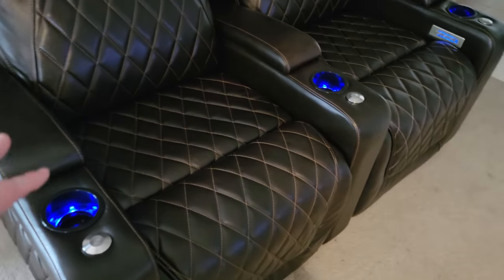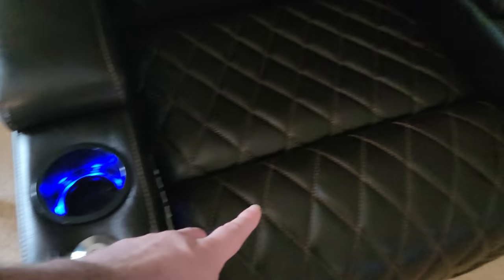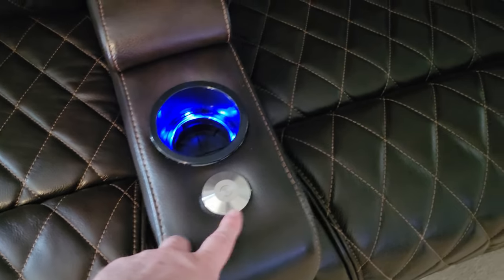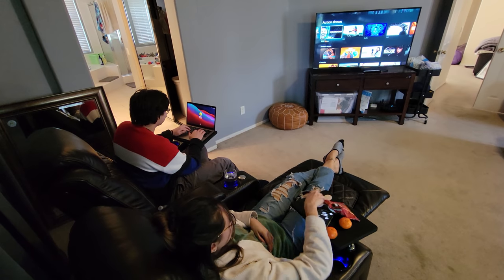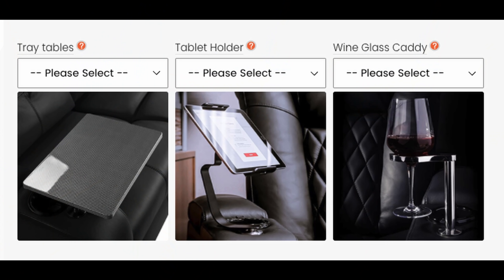These have tons of features as well. First of all, you have these on each arm, and what these allow you to do is put a tray table or a tablet holder — it's amazing. So you definitely have a lot of things you can put on here to make your life a little bit easier.